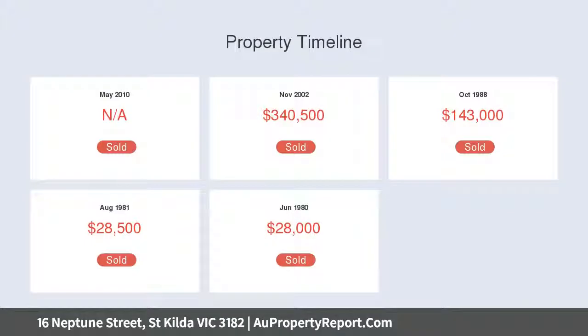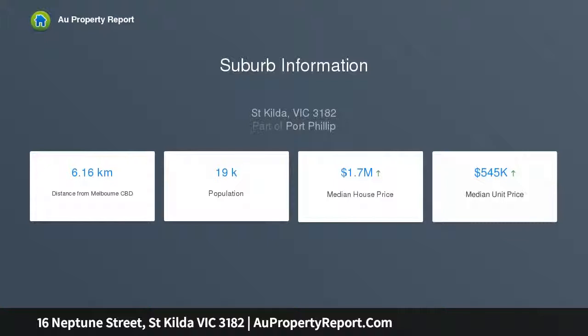this three-bedroom home is idyllically positioned on a secluded street within easy walking distance to all St. Kilda has to offer, including the beach, Acland and Fitzroy streets, trams, parklands and schools.